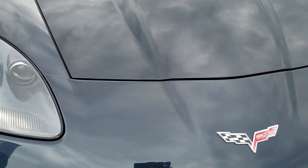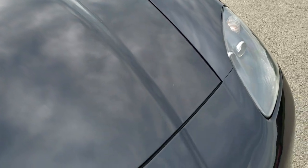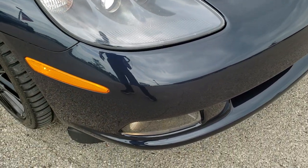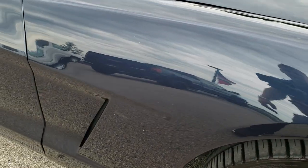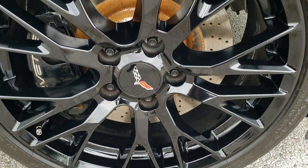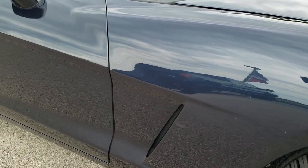The hood is in really nice shape as well. This is a 60th anniversary car, being a 2013. The passenger side fender is in great shape as well, and the passenger side rim has no scuffs or scrapes. Actually, all the rims are in really nice condition on this car, as you'll see in the rest of the video.